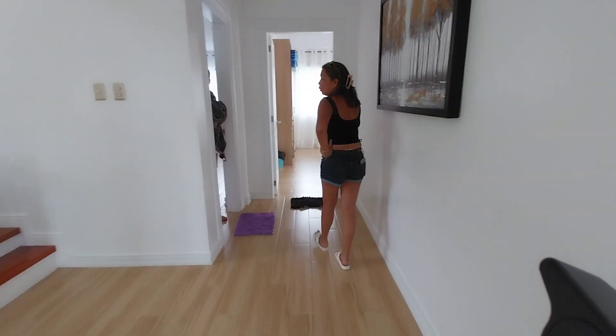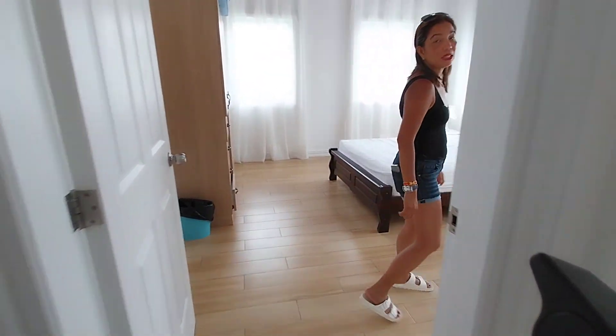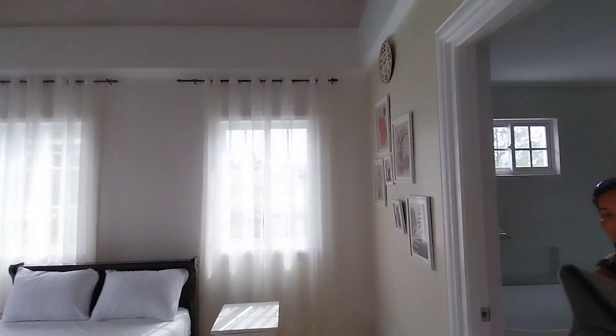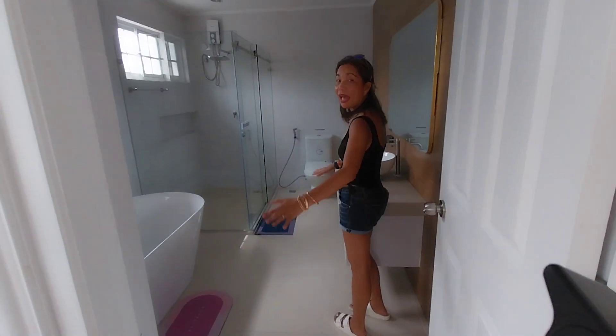We're going to the master's bedroom. This is the master's. This is the best part. The bathroom is very spacious — this is the master's bathroom.